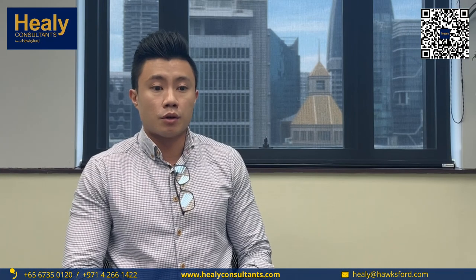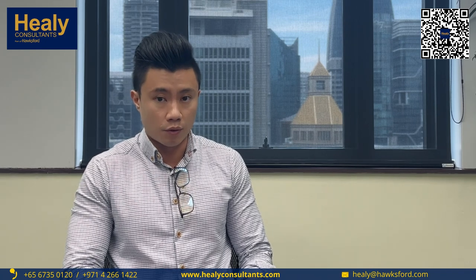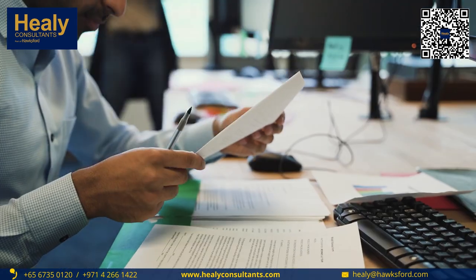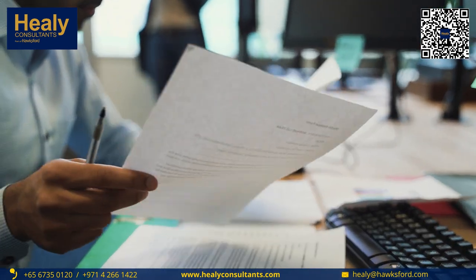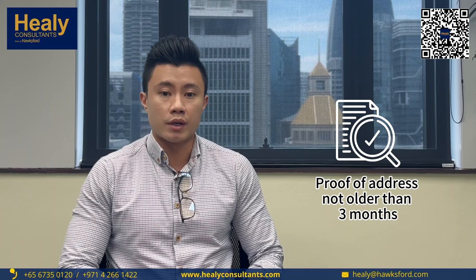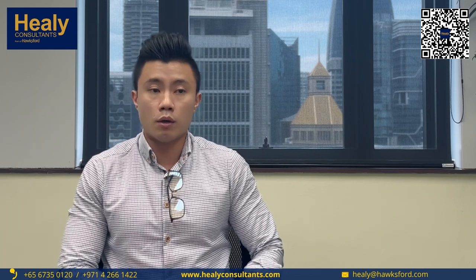Typically the shareholder documents, whether for persons or corporate, that the client intends to set up for their Taiwan entity, are the standard documents that require passport copies and latest proof of address copies of the shareholders and directors. Preferably, we advise our clients to have the proof of address no later or older than three months.